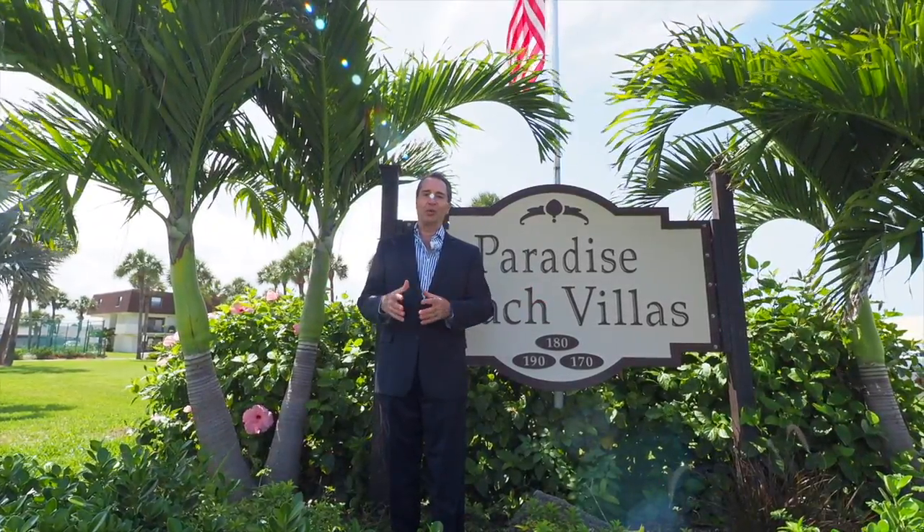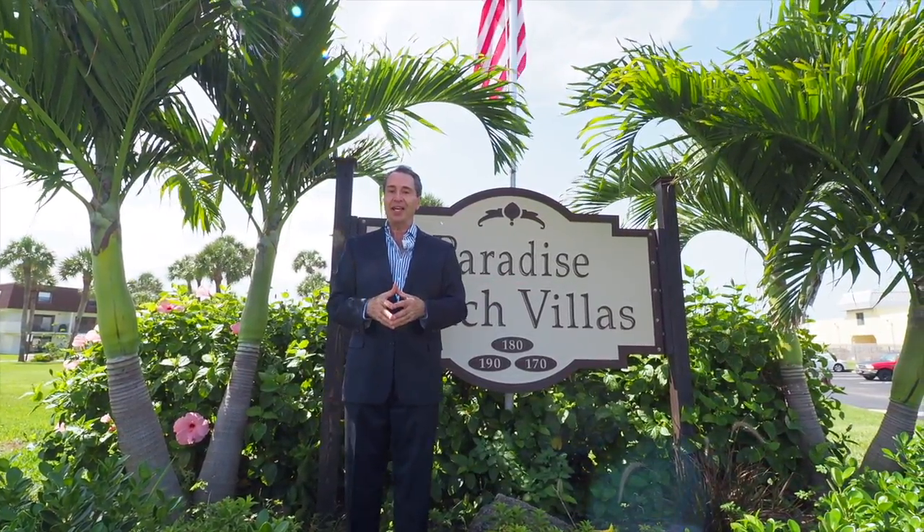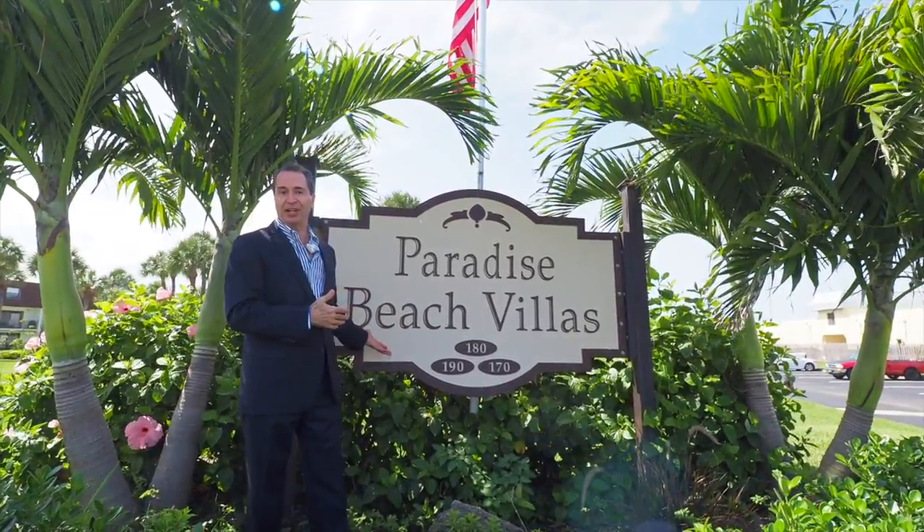Hi, I'm Anthony Scaramucci with Coldwell Banker Paradise. Welcome to 190 Paradise Boulevard, Unit 10. I'm standing here today at the Paradise Beach Villas.